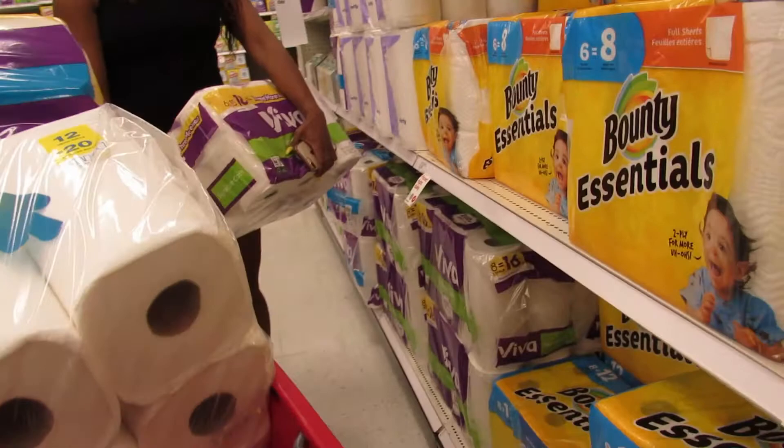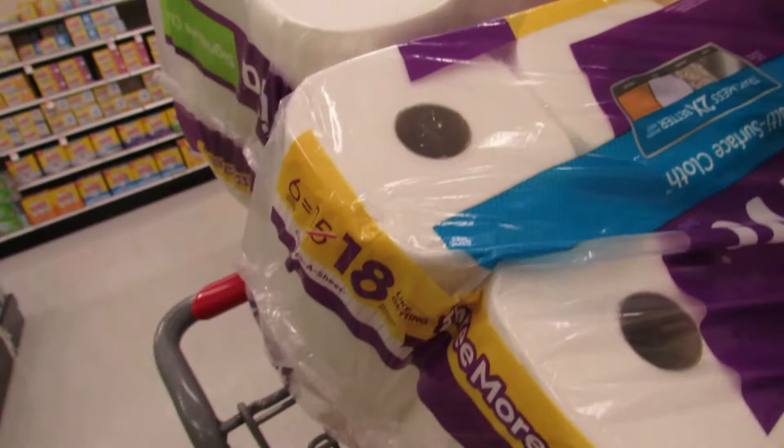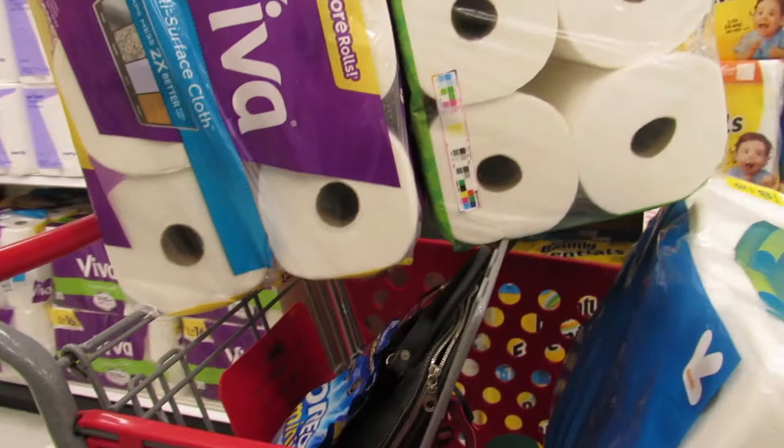Are they the Viva or the Bounty? Grab the Bounty one. How much are the Vivas? You saved three dollars but you're still getting 18 rolls out of this. I think this one kind of looks bigger — they might be almost the same, and that's the six equals 18.